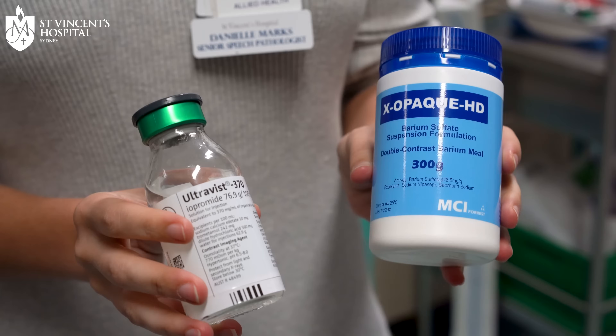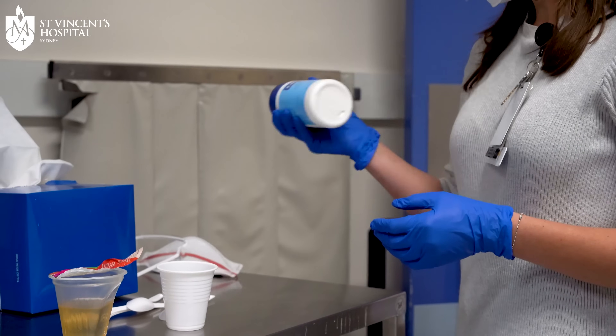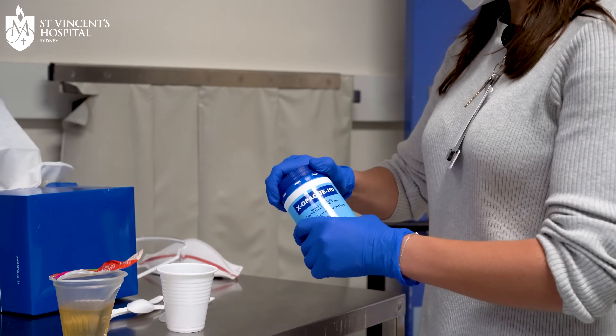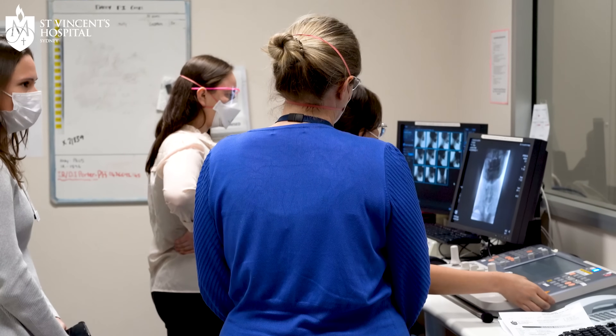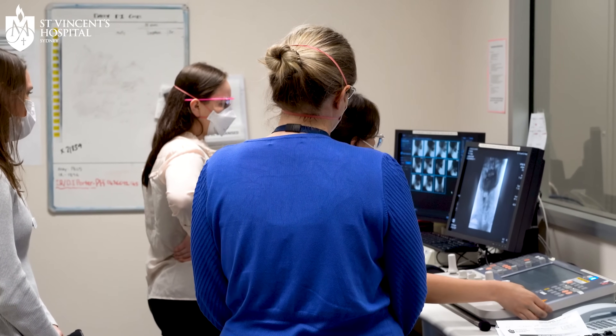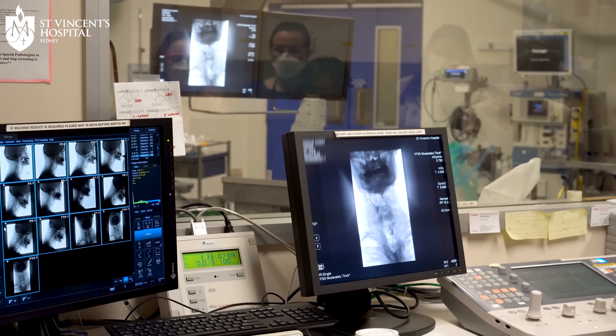We mix different food and fluid consistencies with barium — a contrast agent — and that allows us to see the food and fluid on the x-ray and see what's actually happening. Generally we have two speech pathologists, a radiographer, and sometimes a radiologist as well, to comment on the anatomy and any anatomical abnormalities that might be shown.